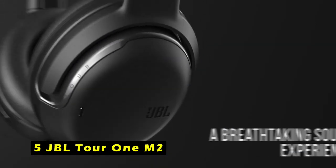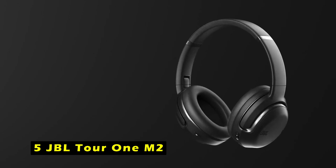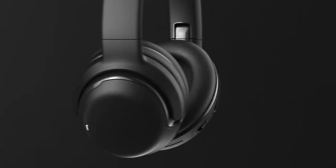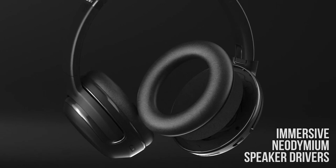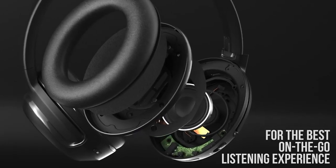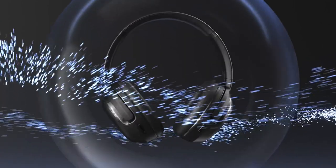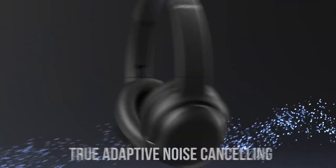At number 5 is the JBL Tour 1M2. The JBL Tour 1M2 headphones offer a truly immersive audio experience, thanks to their advanced noise cancellation technology and exceptional sound quality. The True Adaptive Noise Cancelling feature effectively blocks out unwanted noise, ensuring a distraction-free listening environment.